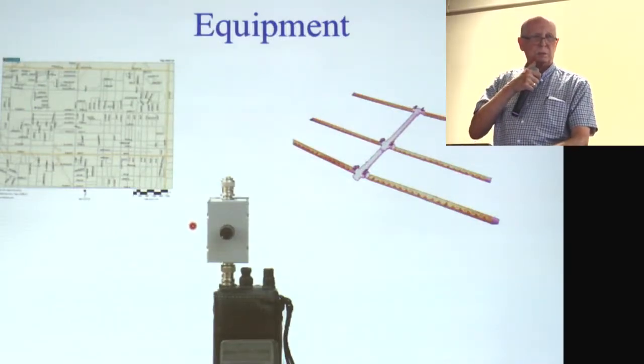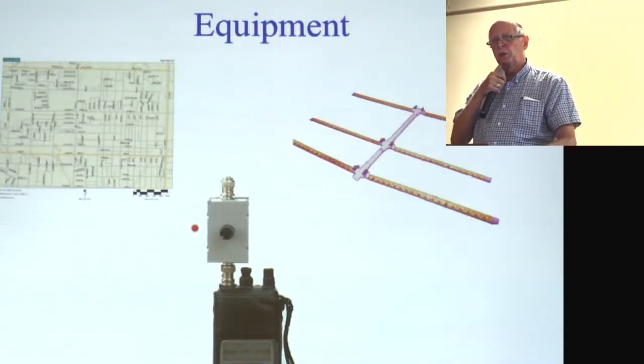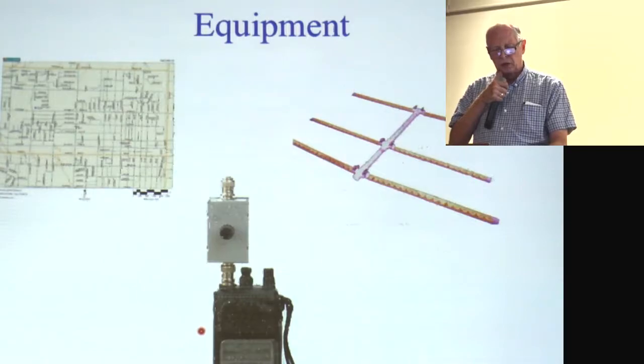When you're far away you have no attenuation; as you get close, then you put the attenuation in. And finally, a receiver — in this case an HT.